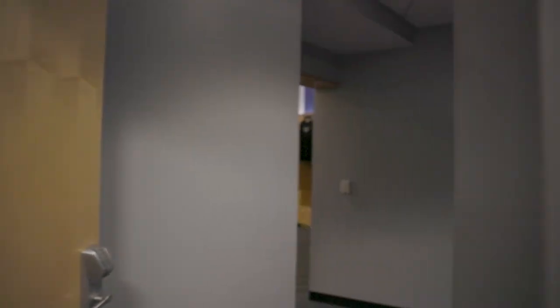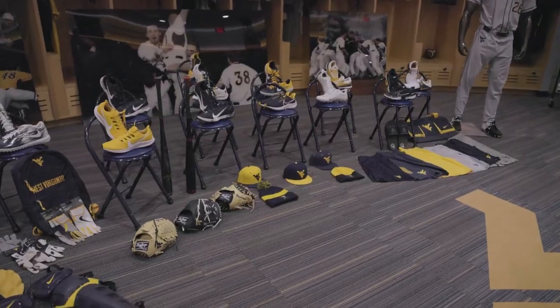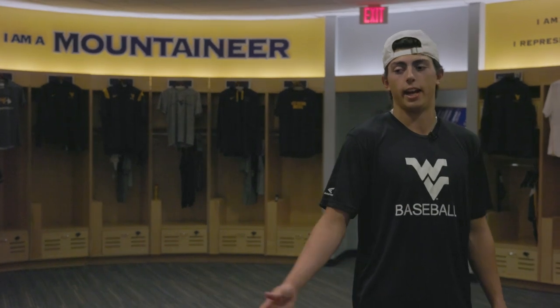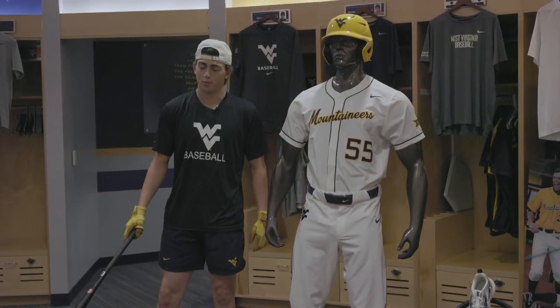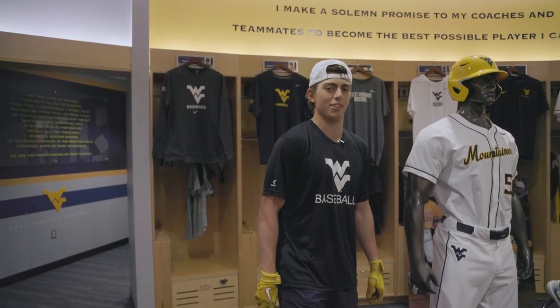And here we are at everyone's favorite place — the locker room. This is where we get ready for games, change, have player meetings, and build team chemistry. Right here you can see my favorite uniform — the all-whites. For those wondering, no, we don't keep these looking this fresh ourselves — we've got a great equipment manager who keeps them clean and gets all the stains out, so me or my mom don't have to do it anymore.